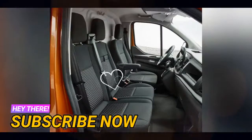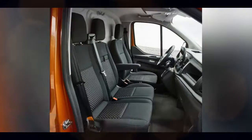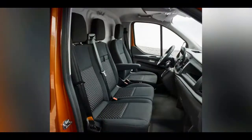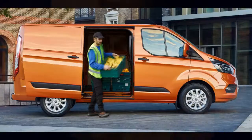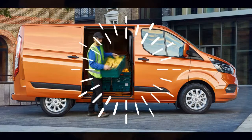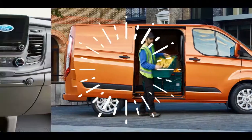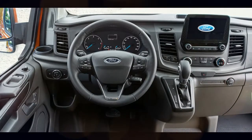A heavily revised Ford Transit Custom has been unveiled overnight in Europe. Following on from the updated Tourneo Custom, the Transit Custom facelift sports a redesigned front end with a new bonnet, headlight graphics, much larger grille, and a new front bumper. The Transit Custom is again offered in Europe with two wheelbase and two roof height options.